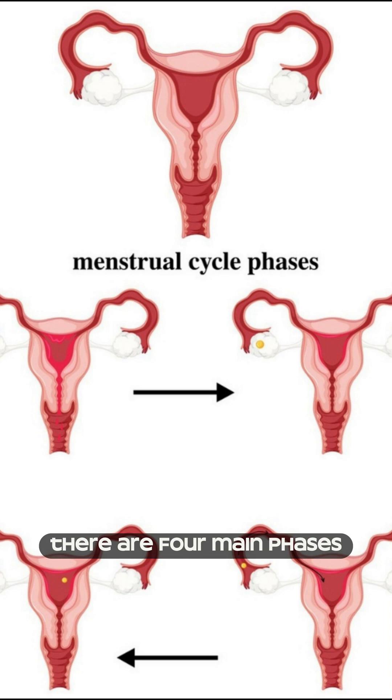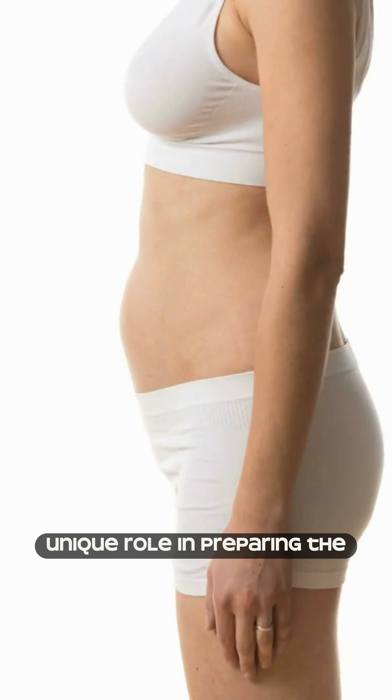There are four main phases: menstruation, follicular, ovulation, and luteal phase. Each phase plays a unique role in preparing the body for pregnancy.